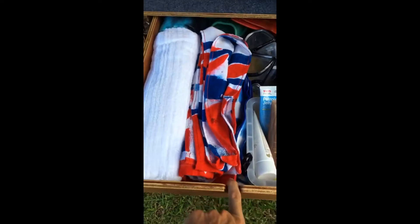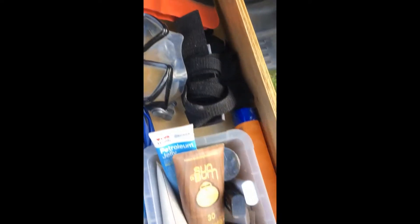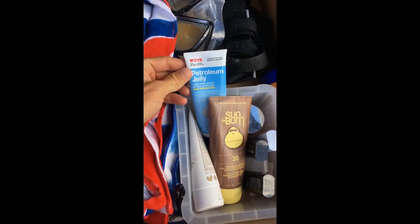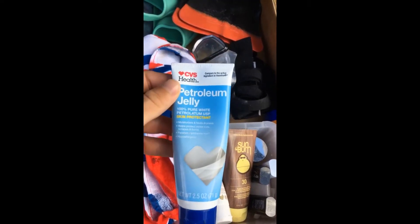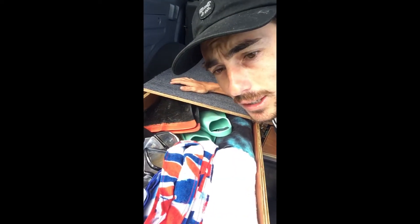Here's drawer one. It's got everything you need in it — some towels, fins, goggles, sunscreen, some petroleum jelly for any rashes you might have. This is a good drawer. It's real, real sturdy. It's got everything you need, and I wish my life was this organized.